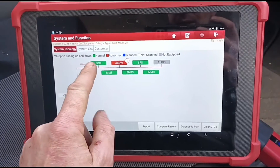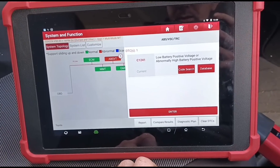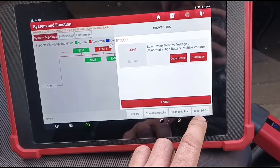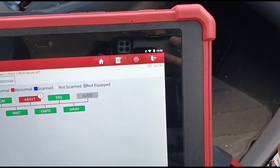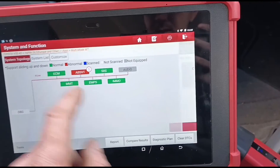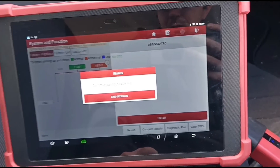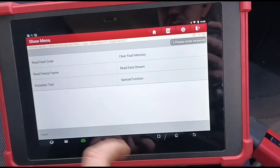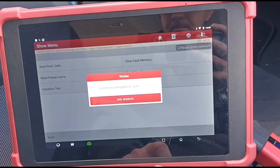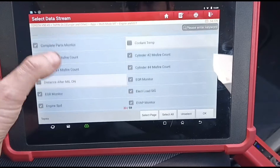Okay, so we've just completed a scan. Engine is clear. We've got a low voltage or high voltage battery positive fault. We're seeing 14.18 volts which is normal. Going to read the live data — I've clicked all of the parameters I want to have a look at.